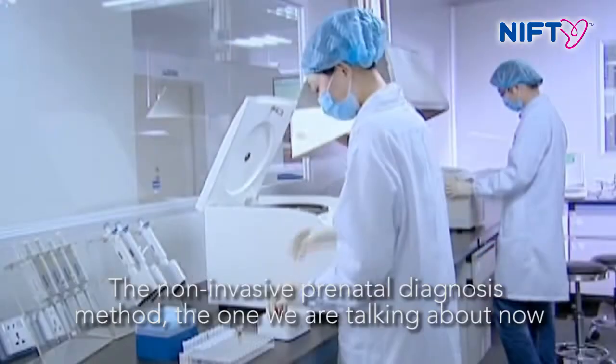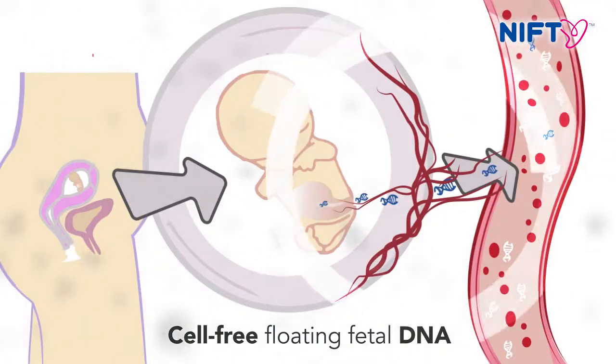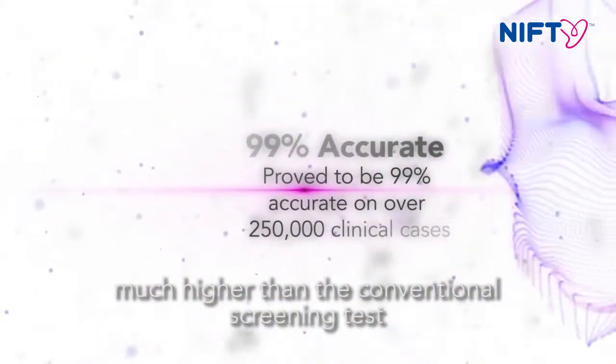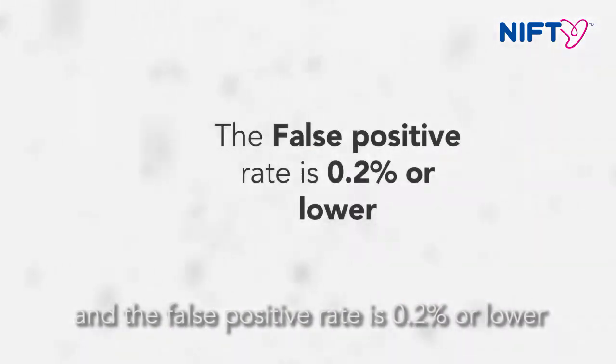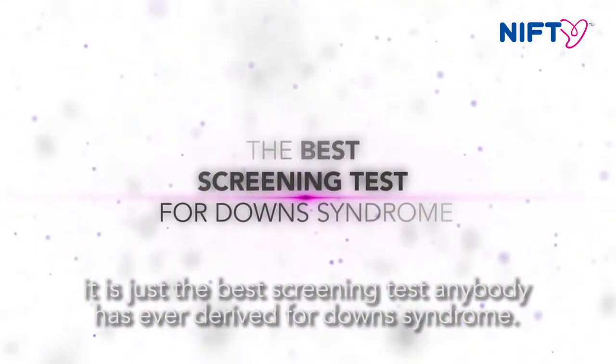The non-invasive prenatal diagnosis method that we're talking about now, using cell-free DNA, the detection rate is well over 99%, much higher than the conventional screening test, and the false positive rate is 0.2% or lower. It is just the best screening test that anybody has ever devised for Down syndrome.